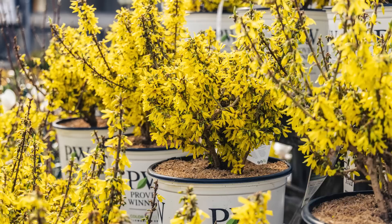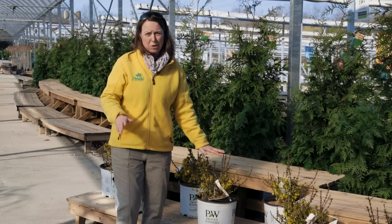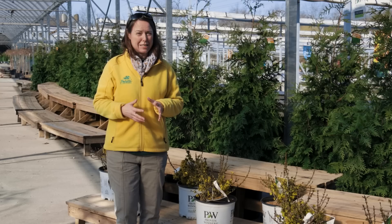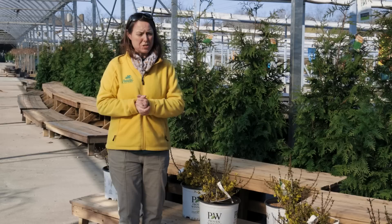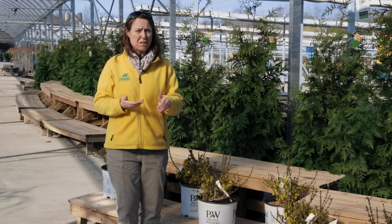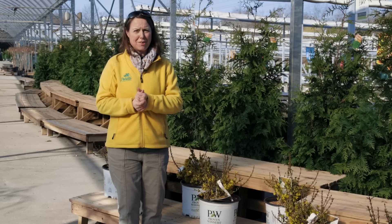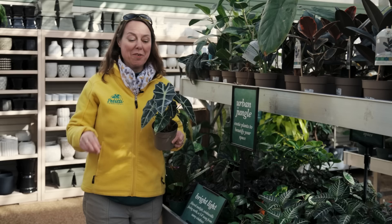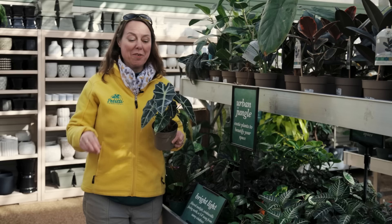We know spring is here and taking its time. One of our first signs of spring is forsythia — this is Show Off Sugar Baby, your shortest forsythia. We've done a spotlight on forsythia so check that video out. When you see those forsythia blooms, you know spring is right around the corner. And remember, in April there's still not a lot of natural forage for birds, so keep cleaning and filling your feeders — it's still a pretty tough month for them.